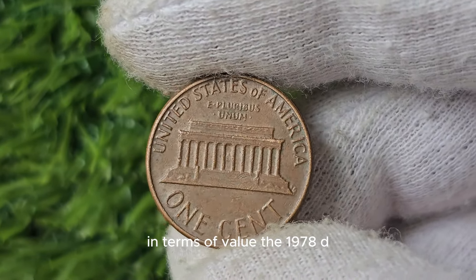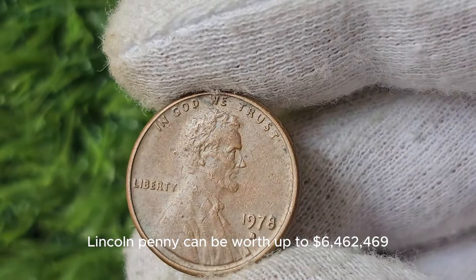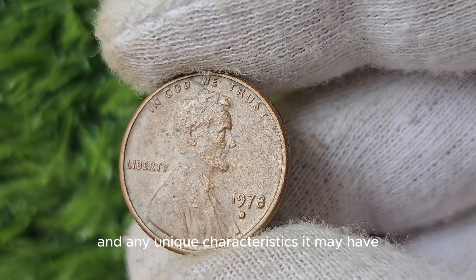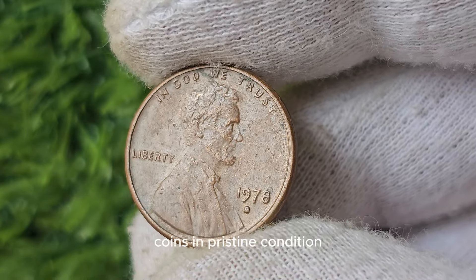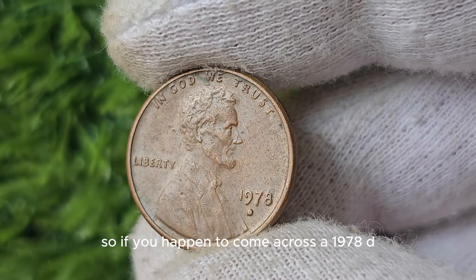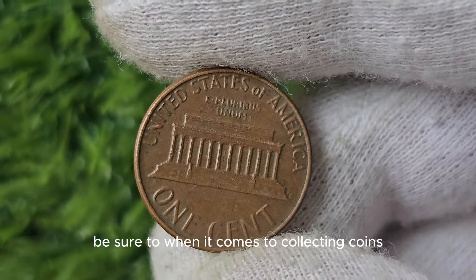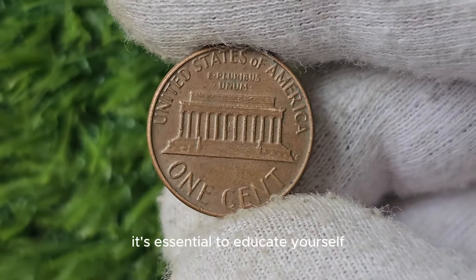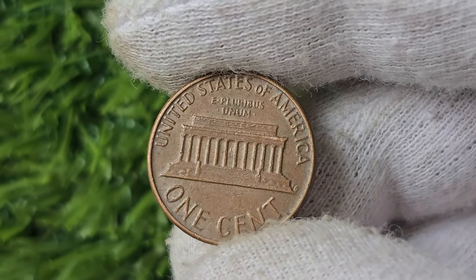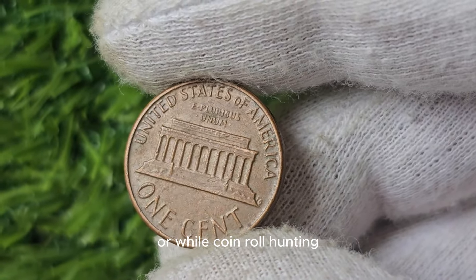In terms of value, the 1978 D Lincoln Penny can be worth up to $6,462,469, depending on its condition and any unique characteristics it may have. Coins in pristine condition can fetch top dollar at auctions and from coin dealers. When it comes to collecting coins, it's essential to educate yourself on the various mint marks, years, and designs of each coin. This knowledge will help you spot potentially valuable coins in your collection or while coin roll hunting.